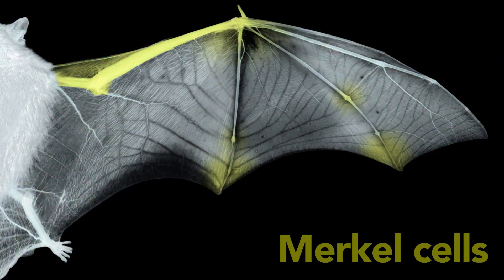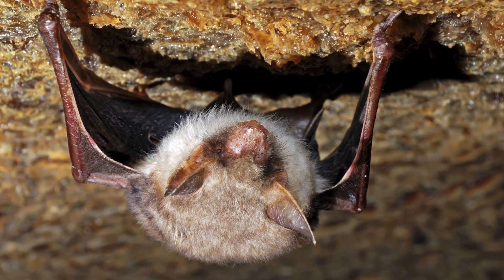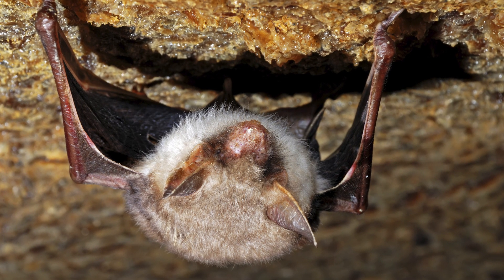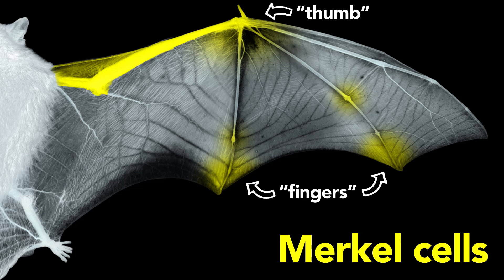These studies revealed three main types of receptors. The first are Merkel cells, and these are found in humans as well. We use them for tasks like exploring object features and feeling the edge or curvature of an object. Similarly, bats climb walls and cradle their young with their wings, so we found these receptors in places where they could serve this function, like the thumb and the fingertips.